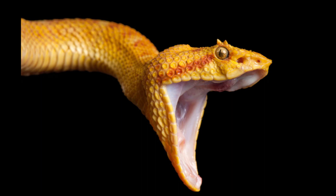Living snakes are found on every continent except Antarctica. Sea snakes are widespread throughout the Indian and Pacific Oceans. Snakes range in size from the tiny 10.4 cm long Barbados thread snake to the reticulated python at 22.8 feet in length.